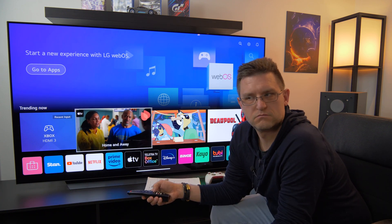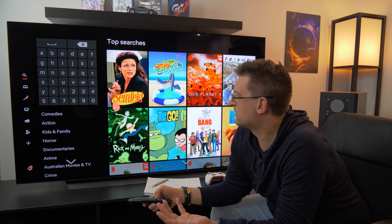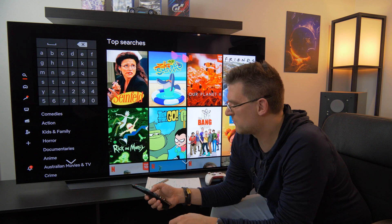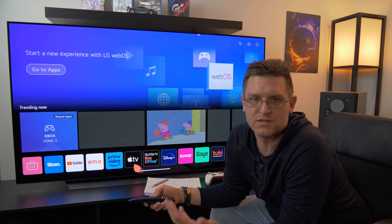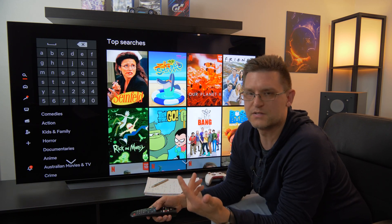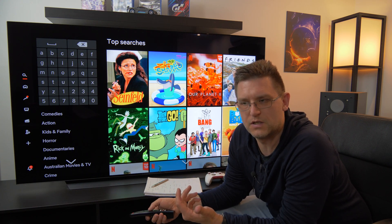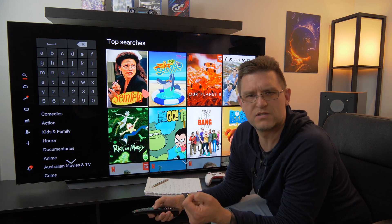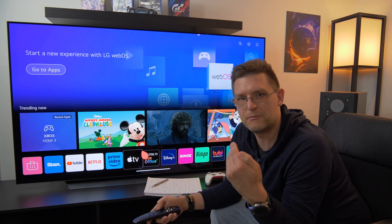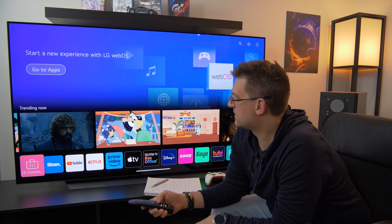The new home screen is the same as on the G2, as far as I know, and I personally don't like it. The main reason is that I like to see the main picture when I press the home button — for example, if I'm watching something on Netflix and I want to change the input, I like to still see the picture running until I load a new app or input. That's no longer the case with the new interface.